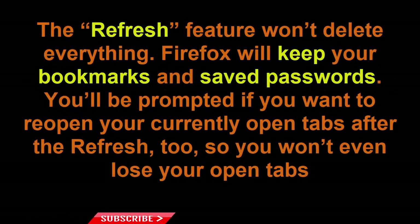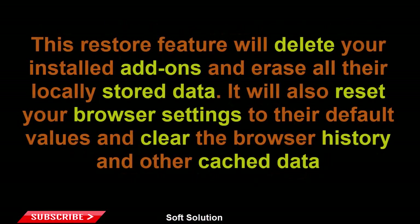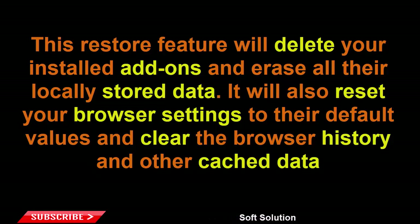The refresh feature won't delete everything. Firefox will keep your bookmarks and saved passwords. You'll be prompted if you want to reopen your currently open tabs after the refresh, too, so you won't even lose your open tabs. This restore feature will delete your installed add-ons and erase all their locally stored data. It will also reset your browser settings to their default values and clear the browser history and other cached data.